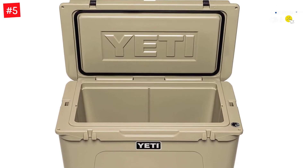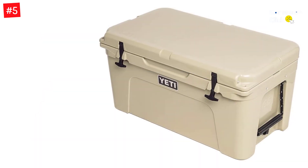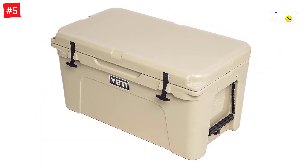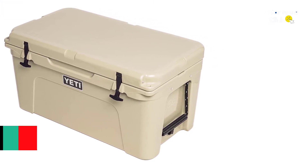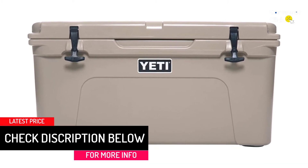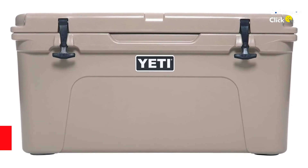Certified bear-resistant thanks to the extra-thick fat wall design, this is the best kind of cooler to bring on a camping trip in the woods. One of its greatest features is that ice stays good for longer thanks to the permafrost insulation. This premium cooler is tough and can survive the harshest environments and roughest treatments thanks to the rotomolded construction that gives it an armored core.